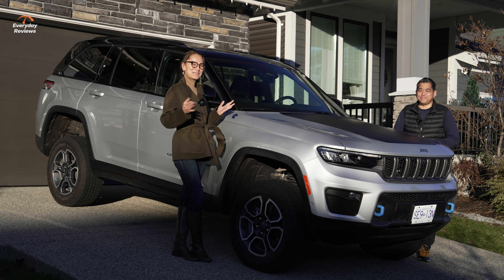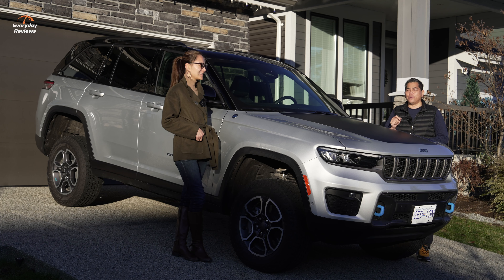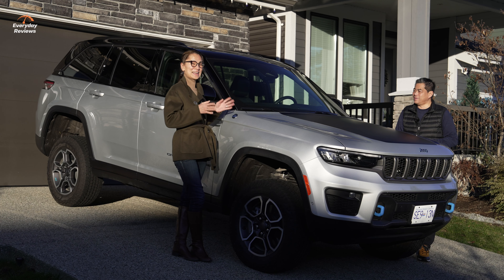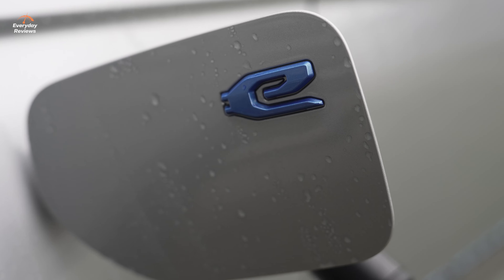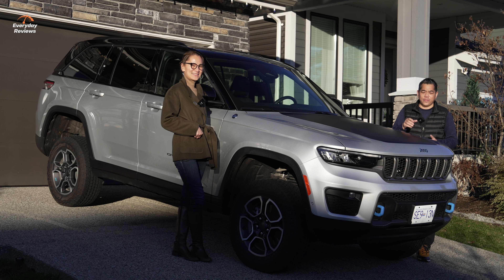Welcome to Everyday Reviews. I'm Brian, I'm Cynthia. Today we have the brand new 2023 Jeep Grand Cherokee 4xe. What's different about this one? It has a plug — this is the plug-in hybrid version. It's the most capable Grand Cherokee ever, and this happens to be the Trailhawk Edition.